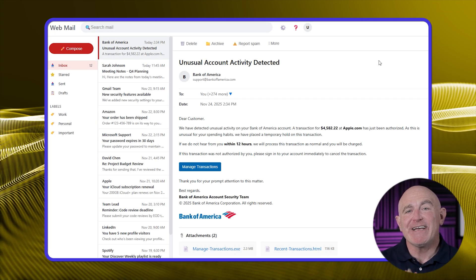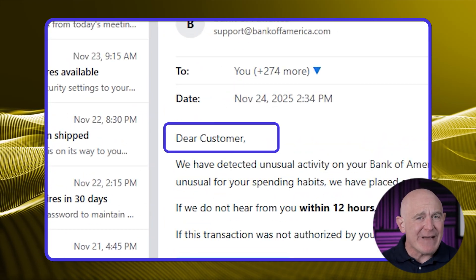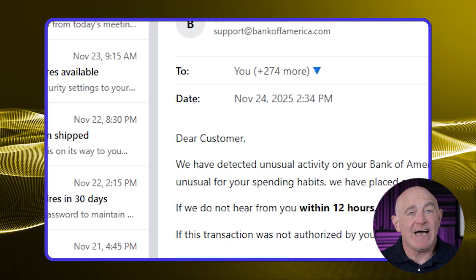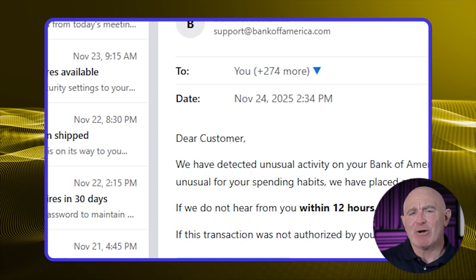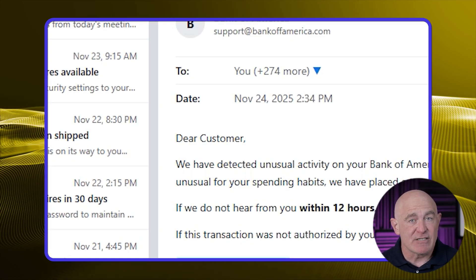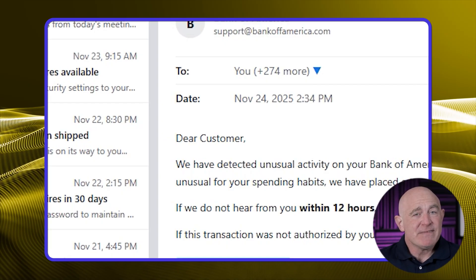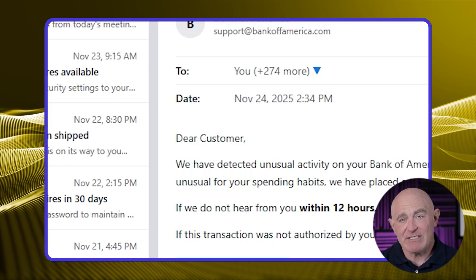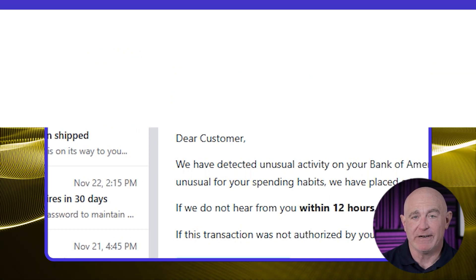Next, look at how the email addresses you. Legitimate companies that you have an account with will usually address you personally — 'Hi Sarah' or 'Dear Mr. Johnson.' If you see impersonal greetings like 'Dear Customer' or 'Valued Member,' that's a red flag. The scammer doesn't actually know who you are — they're sending this same message to thousands of people hoping someone will fall for it.